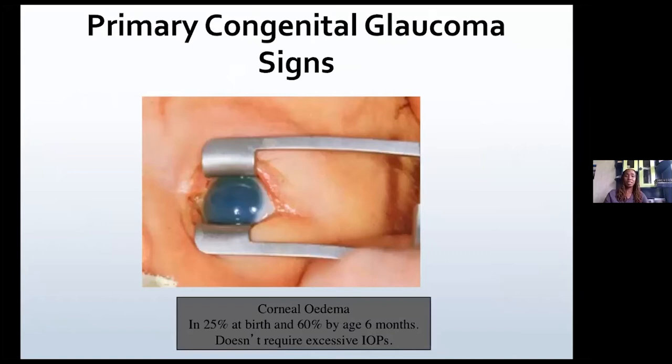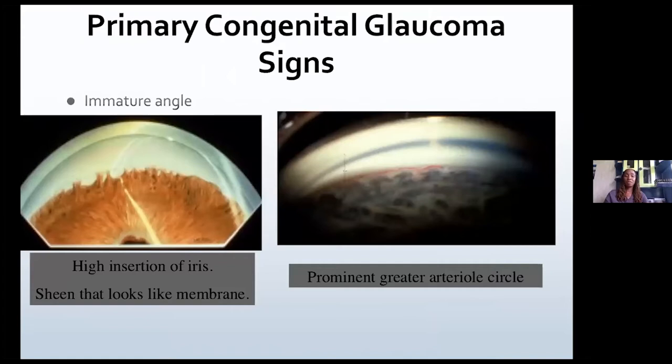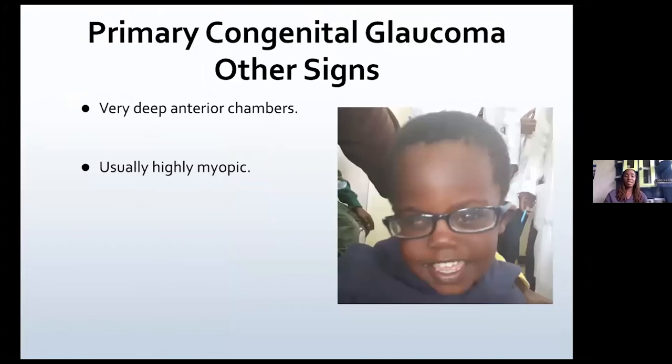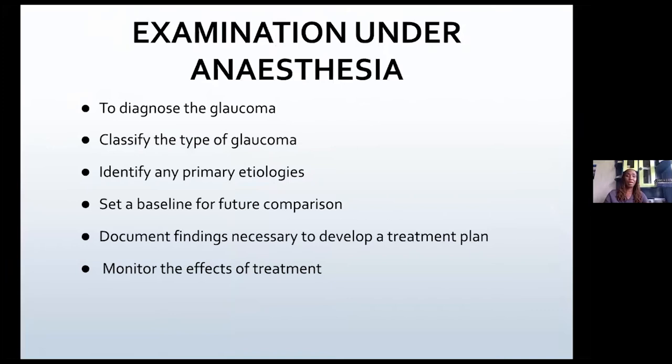Some patients present with mild corneal edema. This can present even when the IOPs are not very high, and sometimes this is what the child comes with. When you do a gonioscopy, you're going to see an immature angle and also a prominent greater arterial circle. And if you're able to do a fundoscopy, you'll see optic nerve cupping, which is reversible after lowering the eye pressures. They also have very deep anterior chambers and high myopia.